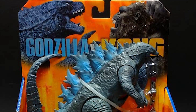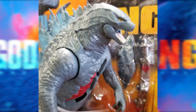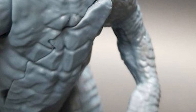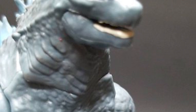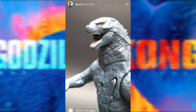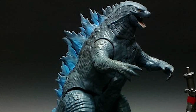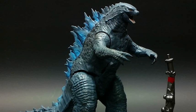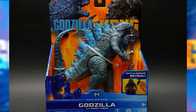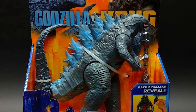Moving right along into the next Godzilla figure — Godzilla with Radio Tower. I have a bit of problems with this one. First of all, it's the exact same Godzilla with a new paint job, which is a little disappointing. It should not feature the battle damage chest — this should be a clean Godzilla, no battle damage. I hate that it has battle damage chest because it makes it so much less worth it to buy, and it doesn't give us a clean Godzilla. We only have the Giant Godzilla with a clean sculpt. I hate when you can't just get a normal version of the figure.